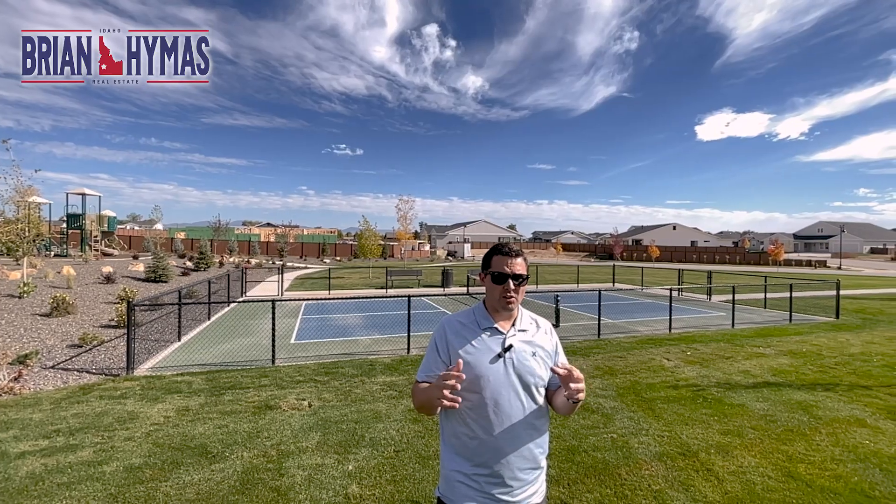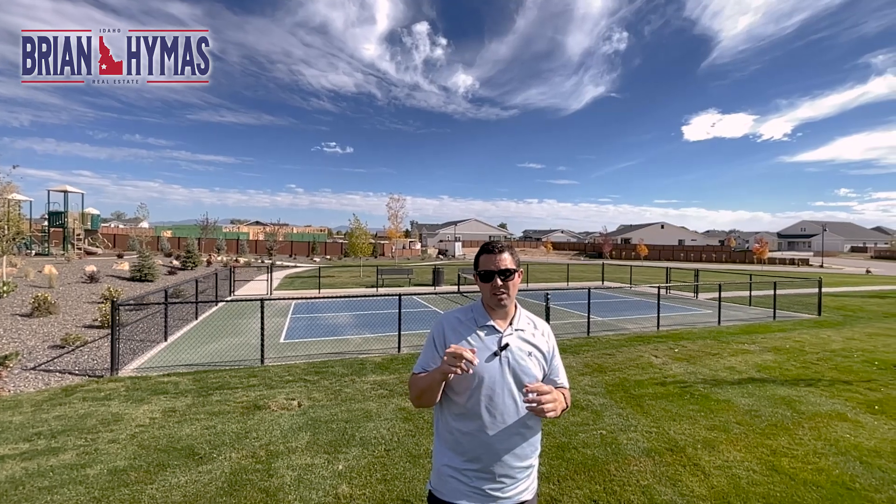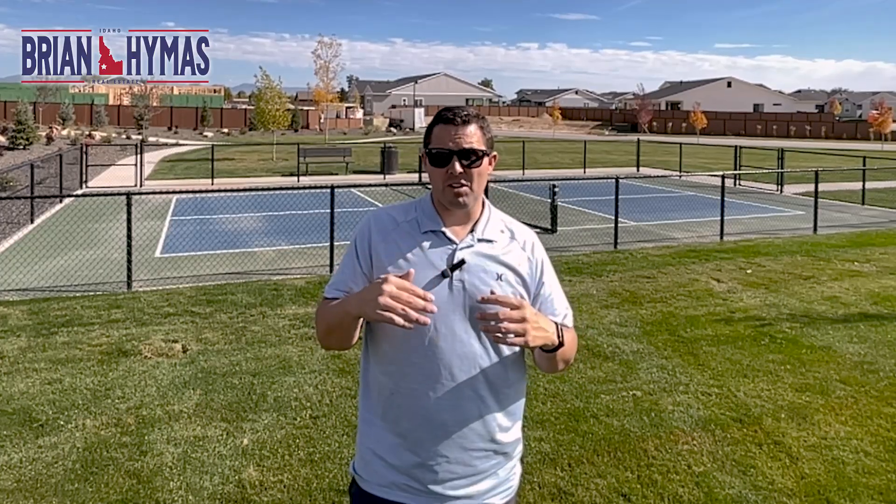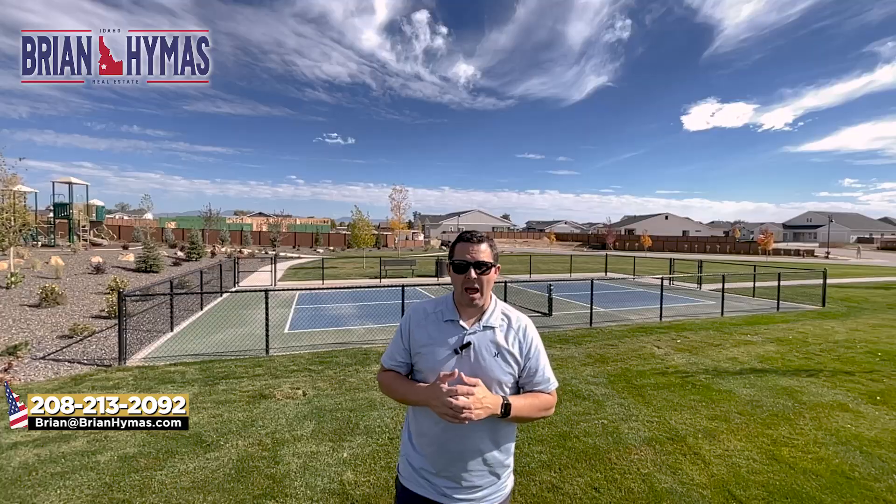Compared to all subdivisions in Star, the only one that touches Crested El Sol in quality is the 55-and-older Regency community from Toll Brothers. We won't be visiting Regency today, but it has a lot of amenities for that demographic. If you need a video on the Regency, leave a comment below.